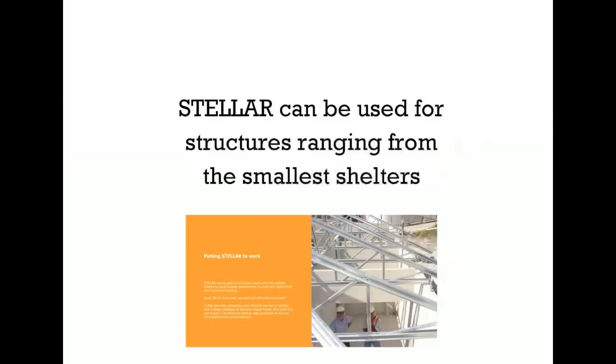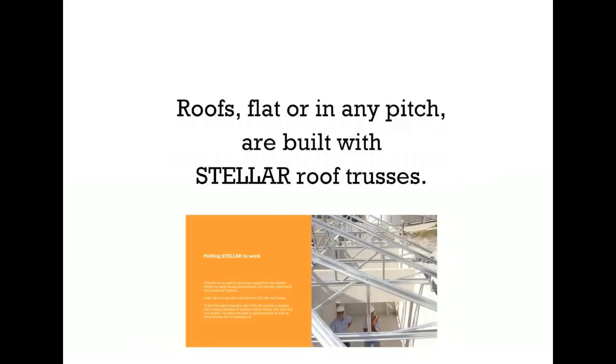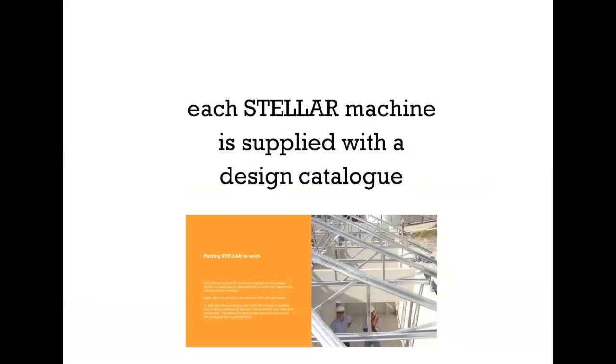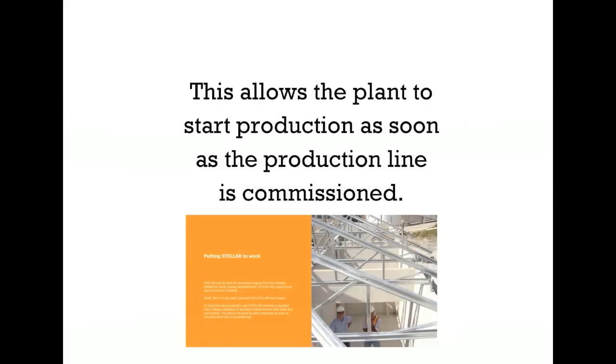Stellar can be used for structures ranging from the smallest shelters, to social housing developments, to multi-story apartments and commercial buildings. Roofs, flat or in any pitch, are built with Stellar roof trusses. To help kick start production, each Stellar machine is supplied with a design catalog of standard module frames, floor joists, and roof trusses. This allows the plant to start production as soon as the production line is commissioned.